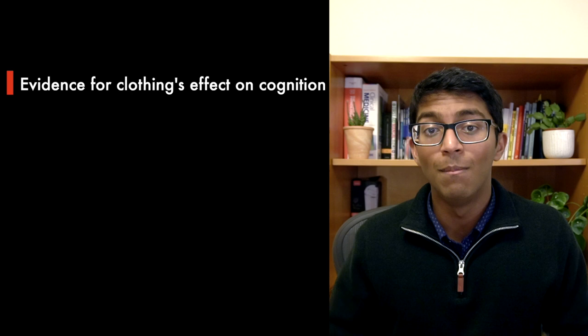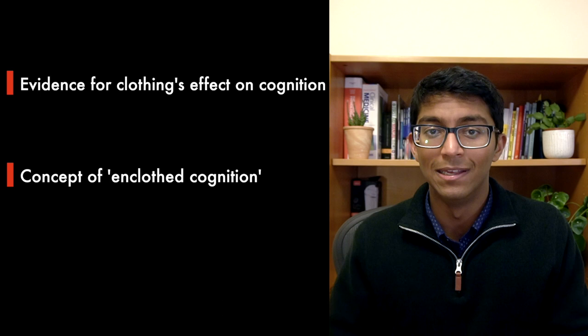In this video we'll talk about some of the studies in psychology which have looked at the impact of dress choice on our performance. I'll be introducing a concept called enclothed cognition and I'll also share how I leverage these ideas to practically boost my study for my recent set of exams.